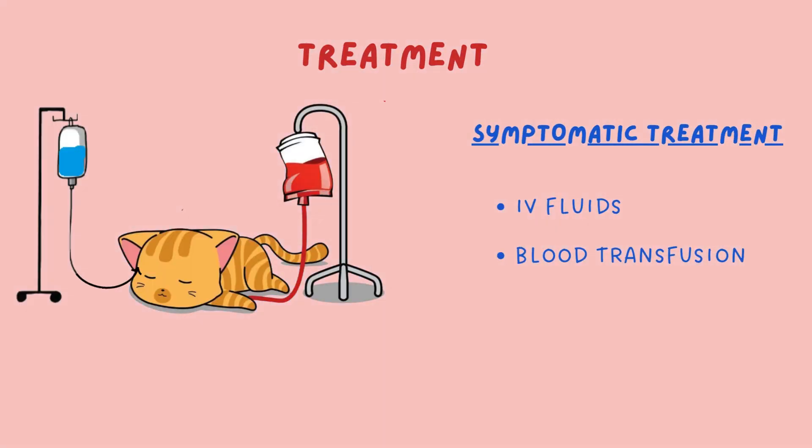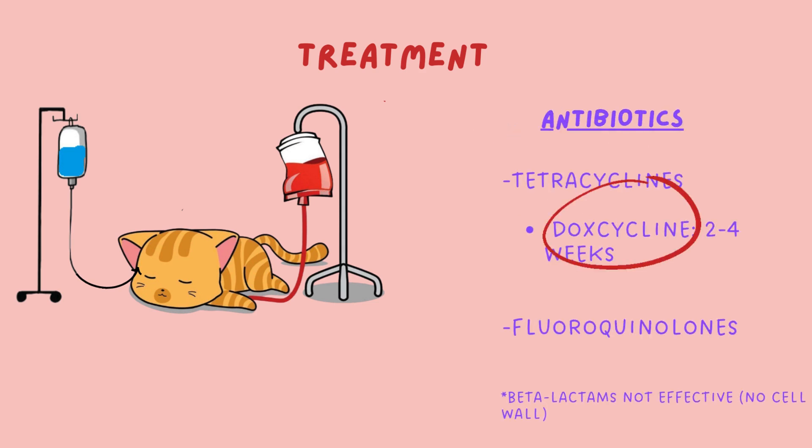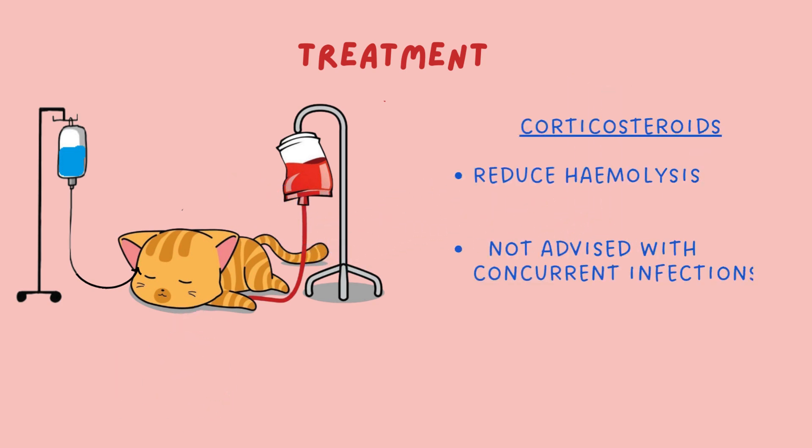Thor is given IV fluids and a blood transfusion to treat his dehydration and severe anaemia. He is prescribed doxycycline for 2 to 4 weeks. Even after antibiotics, haemofelis can still linger in the bloodstream, resulting in chronic carriers who can spread the bacteria to others and are susceptible to flare-ups. Corticosteroids reduce immune-mediated hemolysis, but are used cautiously when concurrent infections are involved.